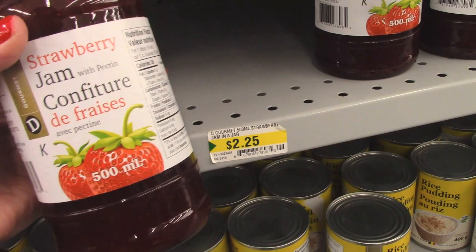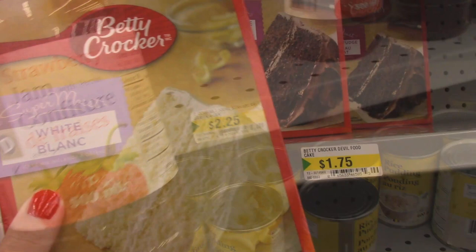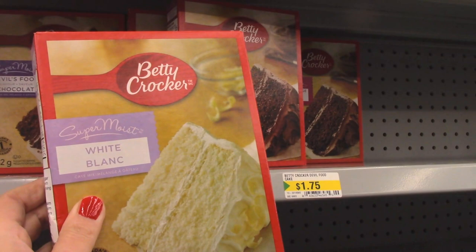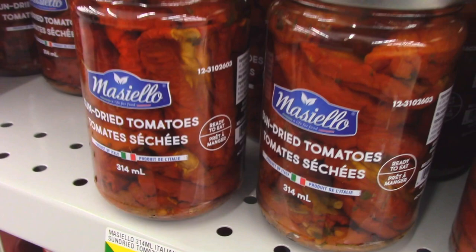This is a nice jar of strawberry jam for $2.25. We've bought this jam for three years and it's really really good, so I'm going to pick up a couple. They also have cake mix for $1.75, which you really can't beat. They even have imported olives from Spain for $1.75, and jars of imported sun-dried tomatoes for $2.50 — all a better price than a lot of local grocery stores.